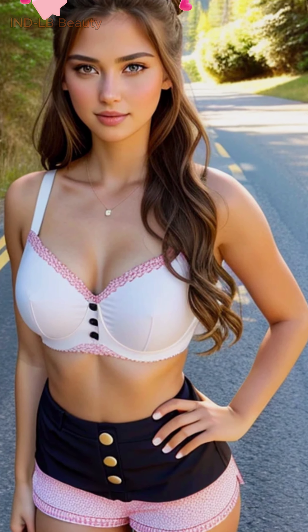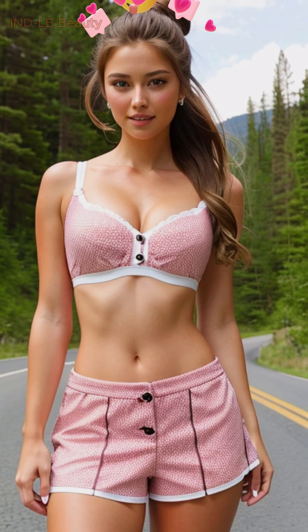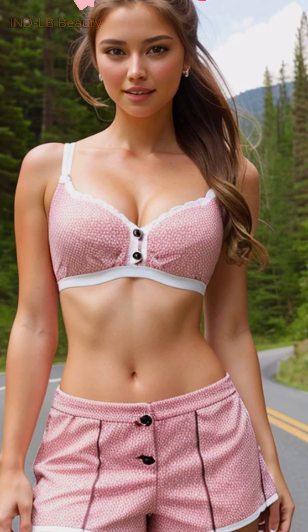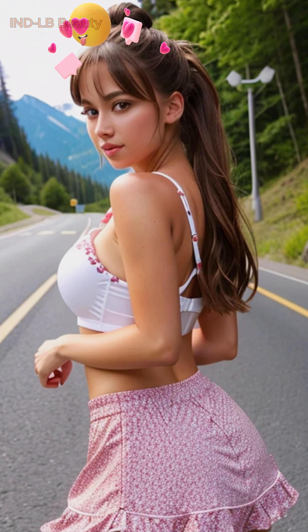Witness the future of fashion with AI-generated visuals that redefine creative boundaries. These hyper-realistic images capture the essence of Indian fashion with intricate details, vibrant colors, and captivating textures. Every outfit comes alive, showcasing the unique beauty and elegance of Indian design.